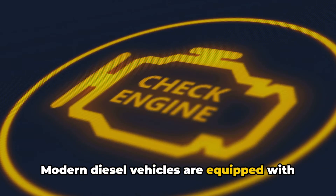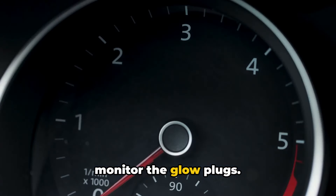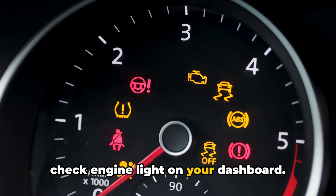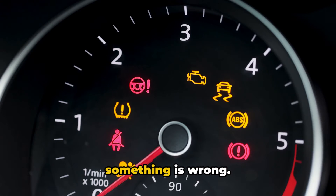Modern diesel vehicles are equipped with sophisticated diagnostic systems that monitor the glow plugs. If one or more glow plugs are malfunctioning, it'll trigger the dreaded check engine light on your dashboard. This is often one of the first signs that something is wrong.